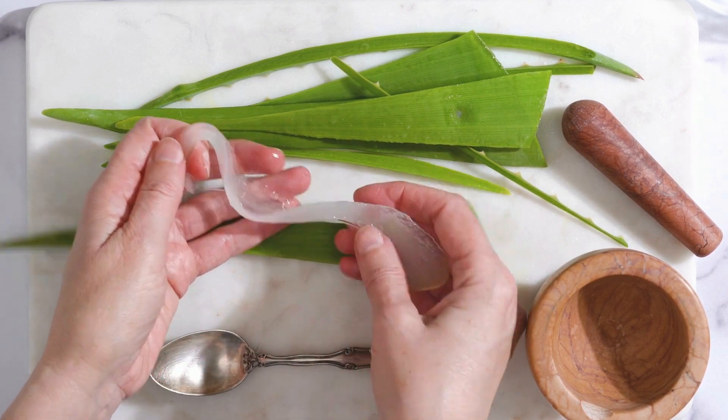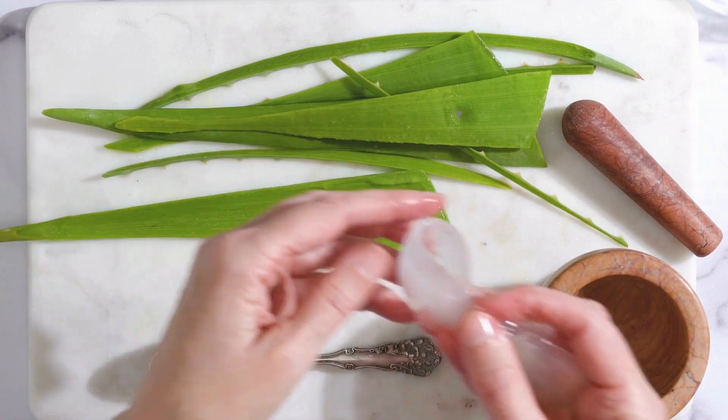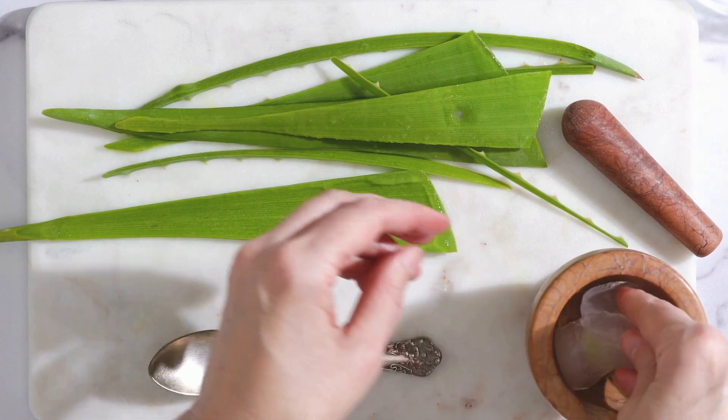The gel inside the leaves can be directly applied to your skin. Aloe vera is one of the most used plants in the world because it can be used to treat many things.